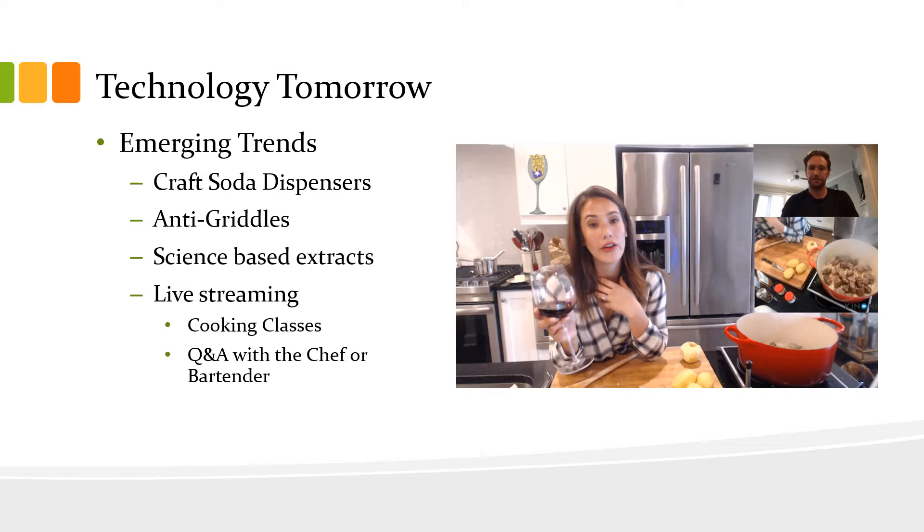Another trend starting to gain popularity is live streaming. This could involve something along the lines of a cooking class or even just a Q&A with a chef or bartender.